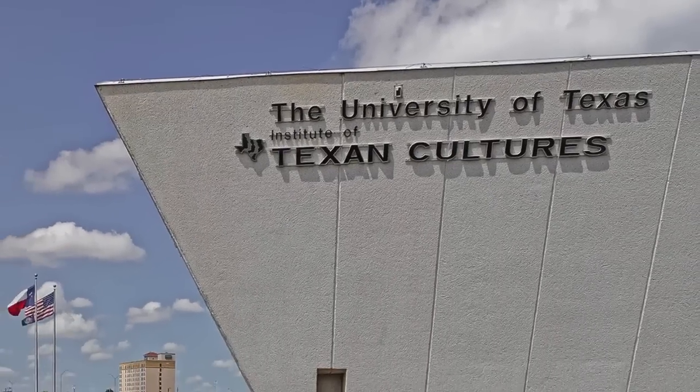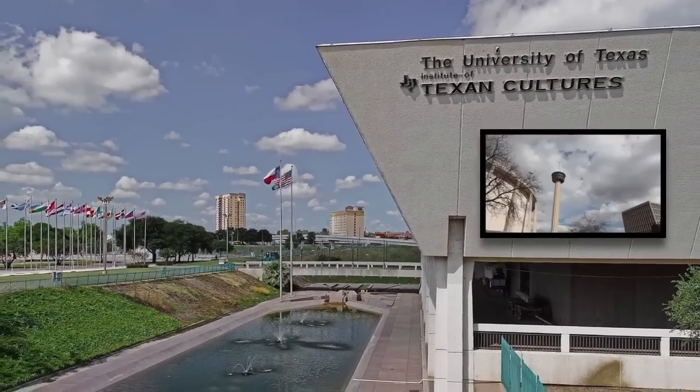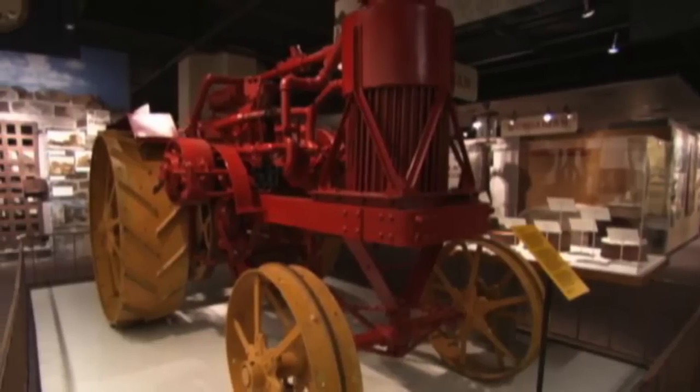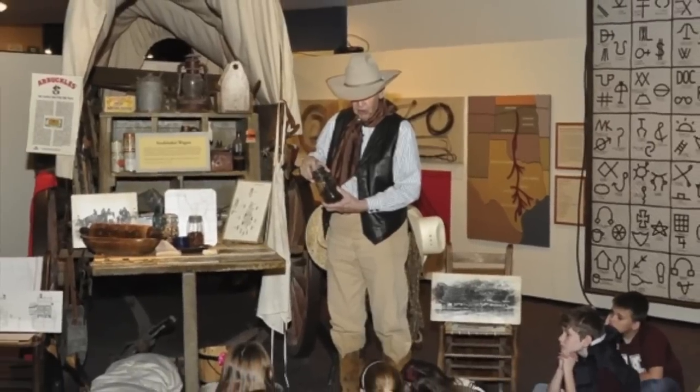The Institute of Texan Cultures is steps away from another of the 1968 World's Fair's signature structures, the Tower of Americas. This museum follows the ethnic and cultural history of the state of Texas and includes many hands-on exhibits for children.